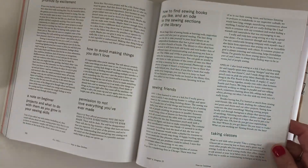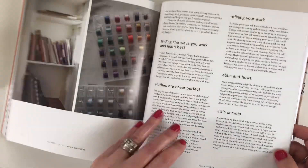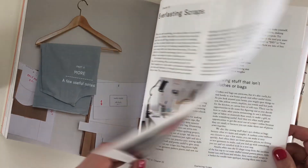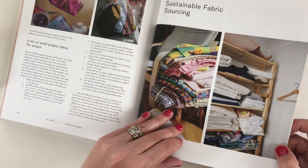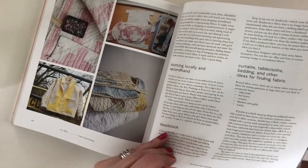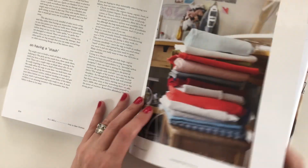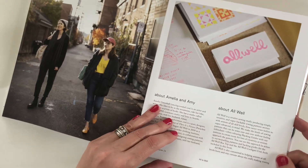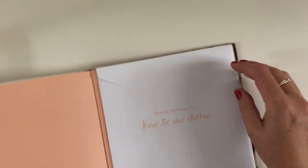It takes you through their projects and then beyond, which I think is a great idea. There's a section on scraps — what to do with scraps and what else you can get fabric from. Such a great idea. And then we have the back section, which is the patterns themselves.